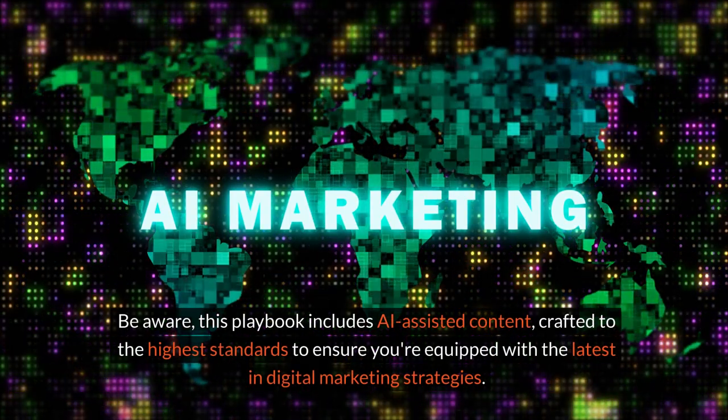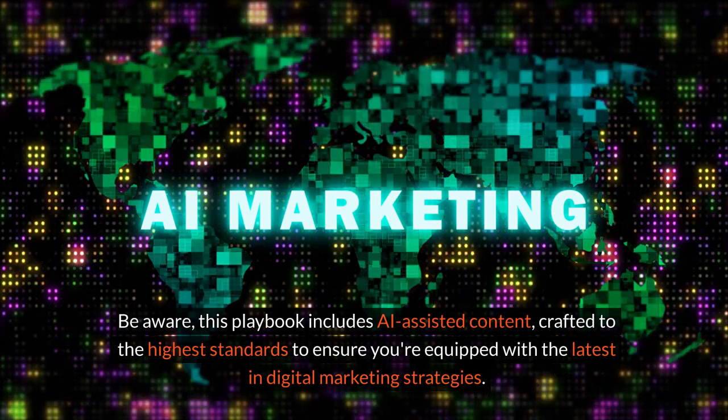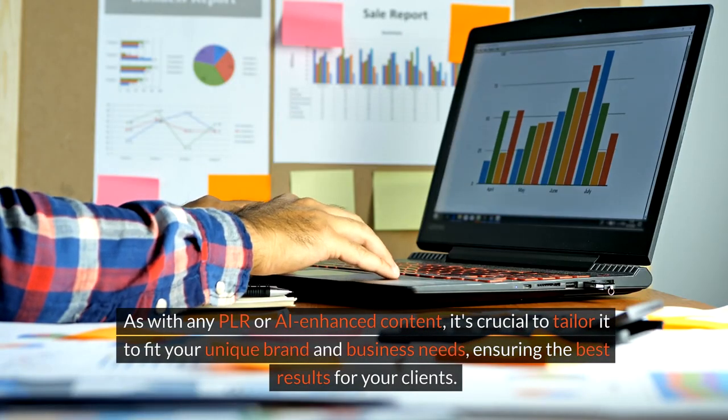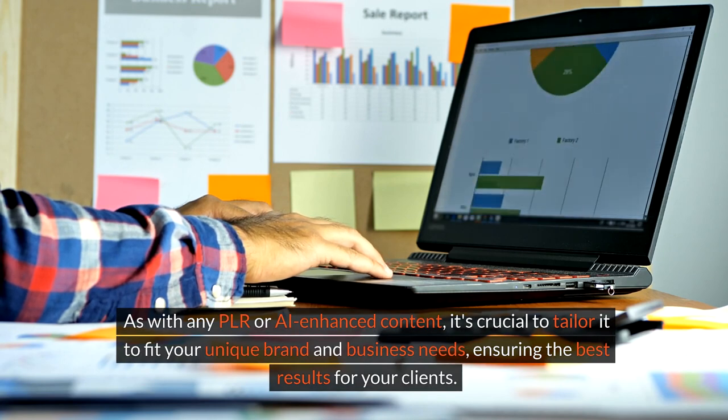Be aware: this playbook includes AI-assisted content, crafted to the highest standards to ensure you're equipped with the latest in digital marketing strategies. As with any PLR or AI-enhanced content, it's crucial to tailor it to fit your unique brand and business needs, ensuring the best results for your clients.